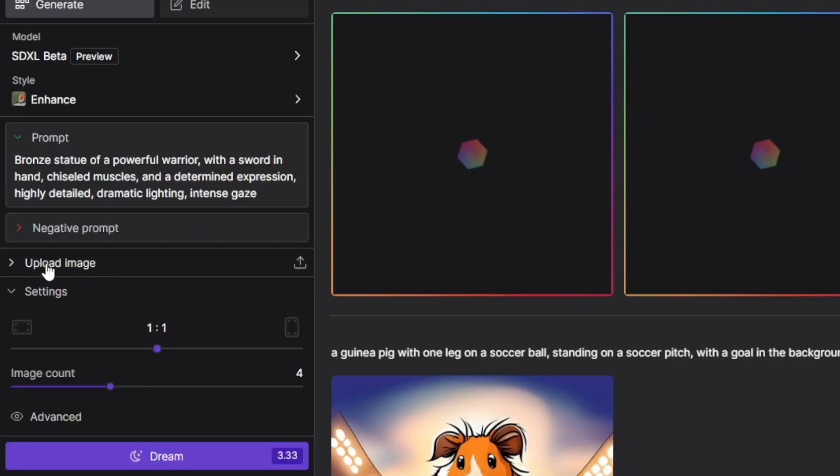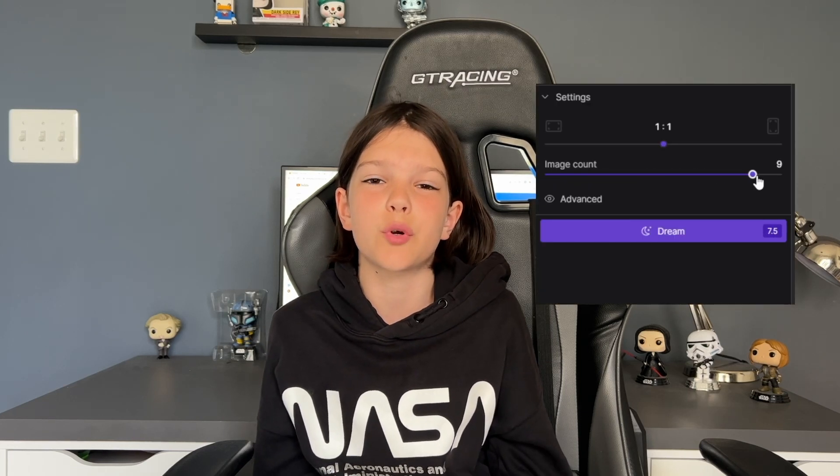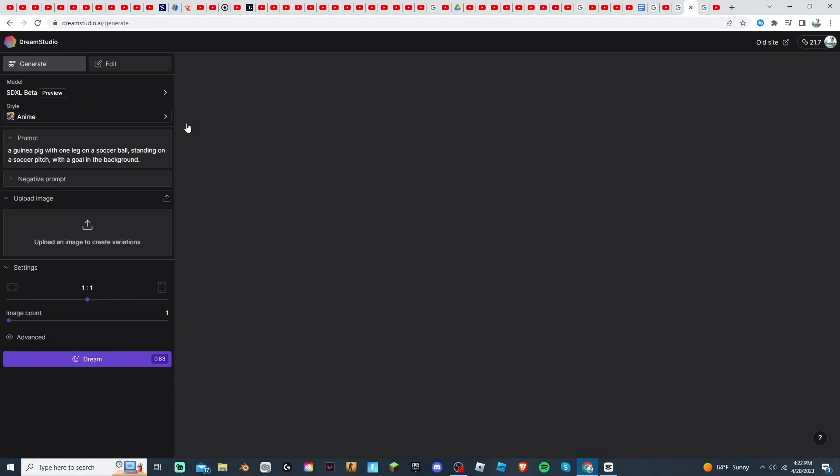You can also upload an actual image to create variations — Midjourney also has this feature. You can also change how many images it makes per prompt. I'm going to try this prompt: 'How I love guinea pigs.' I'm going to set the style to comic book, make the image count one, and click 'Dream.'